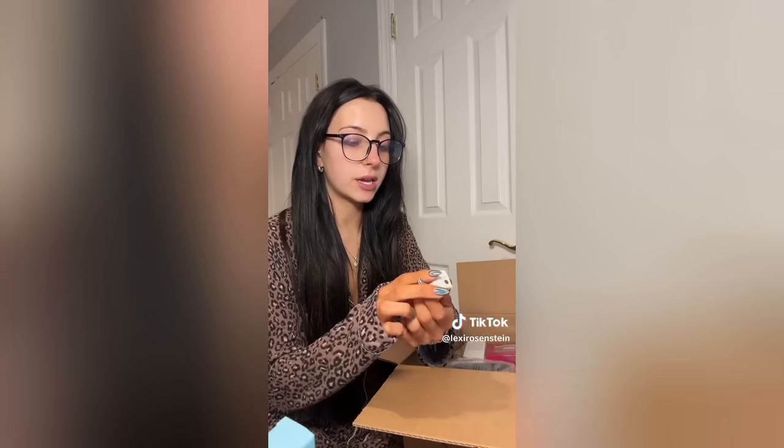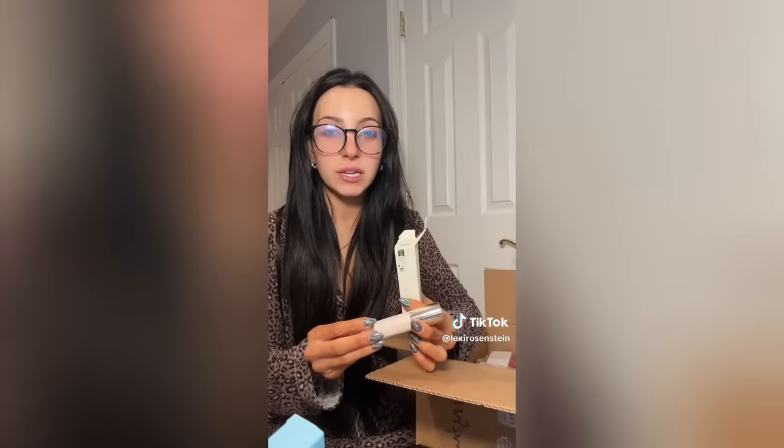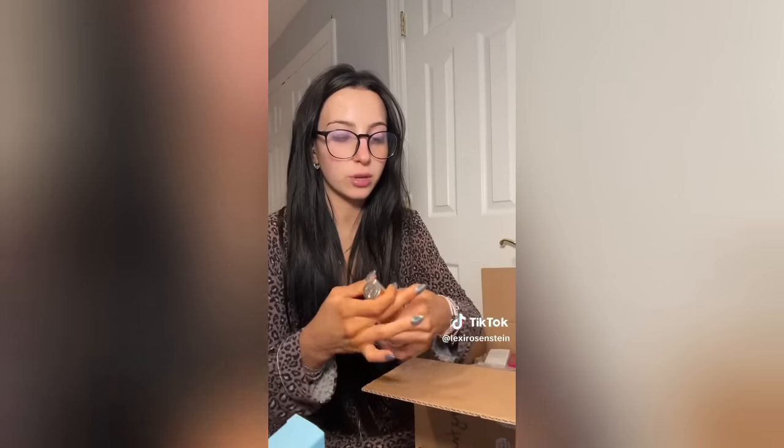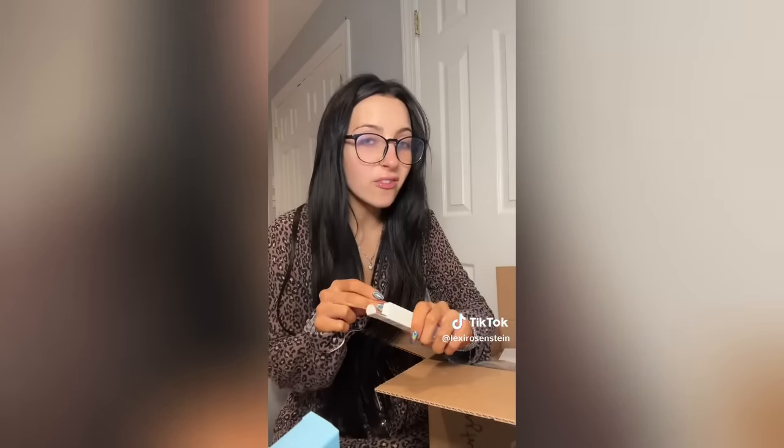Another restock: the Rare Beauty Effortless Bronzer Stick in 'Good Energy.' I got it last Sephora sale instead of the Charlotte Tilbury contour wand and liked it so much more — it's the perfect cool-toned brown and blends like a dream. I also got my two favorite Refi products: the Brow Sculpt brow gel for that natural soap-brow look, and the Lip Sculpt lip liner.